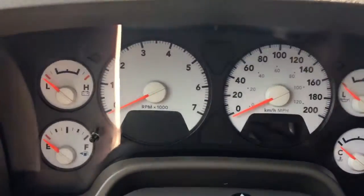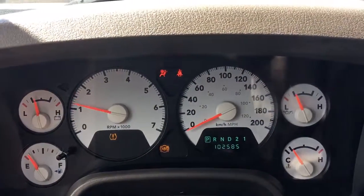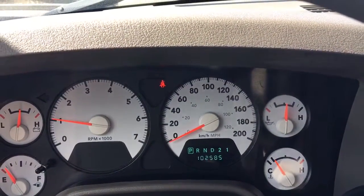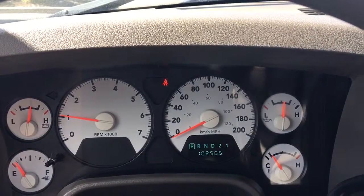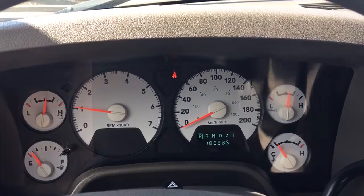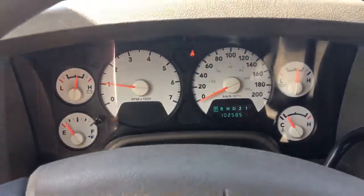Let me go ahead and start it up for us. So you have your ABS. We're currently sitting at 102,585 kilometres, so lots of life left in here. Do speak to one of our finance managers about any extended warranty you may wish to purchase, just to make sure you are fully covered. You have your hazard lights on top of the steering wheel here.